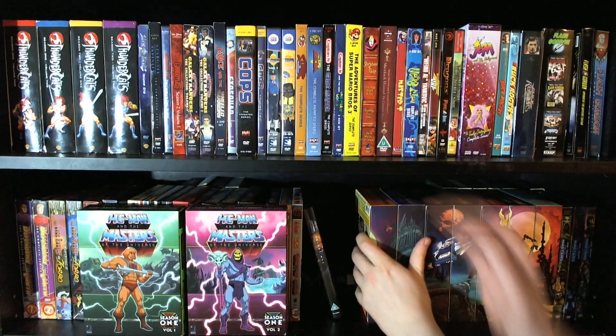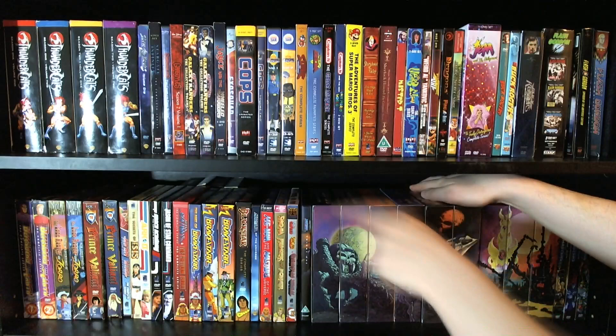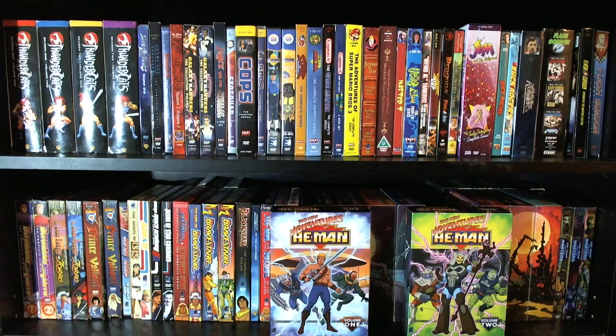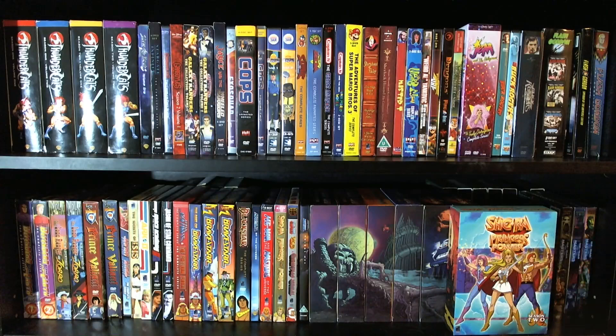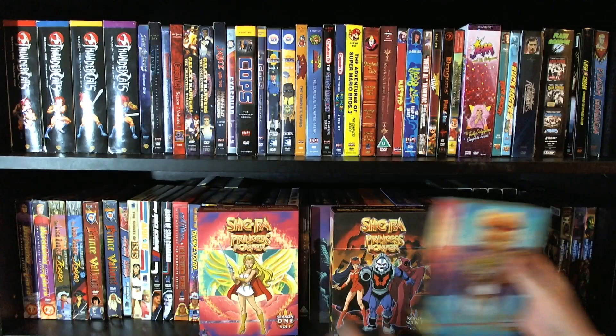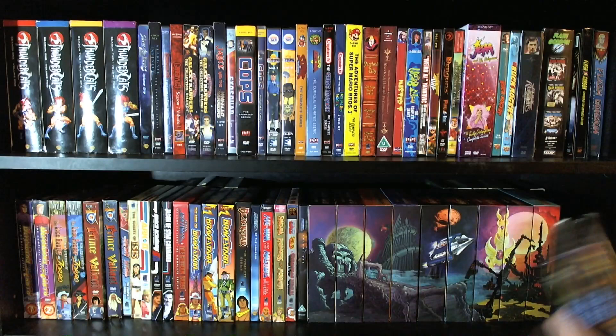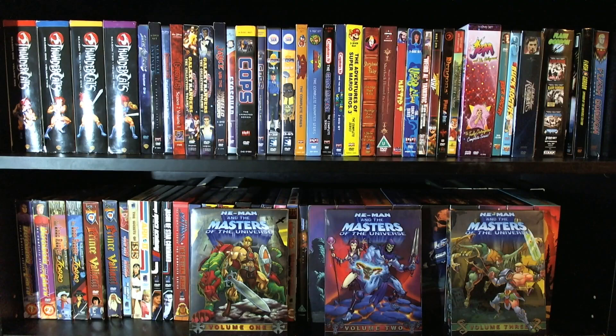I've actually been capturing the VHS tapes behind the DVDs here — the ones on the bottom shelf — so there's nothing to hold them. Then we have the New Adventures of He-Man, also known as He-Man in Space. Really underrated series actually — I really enjoy it for what it is, basically a sci-fi fantasy adventure. I don't try to reconcile the continuity with He-Man because you really can't — it's sort of its own beast. And then we have She-Ra Princess of Power, the complete series. Very cool indeed.